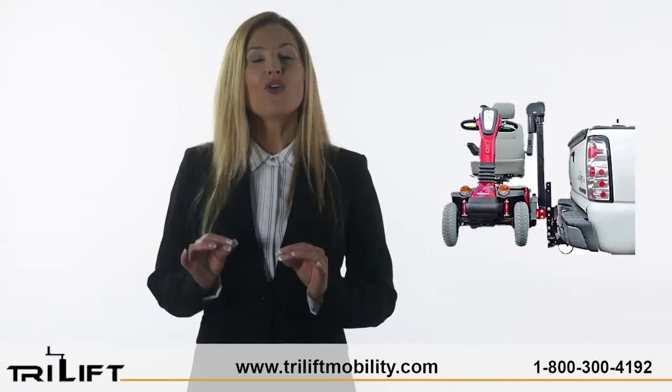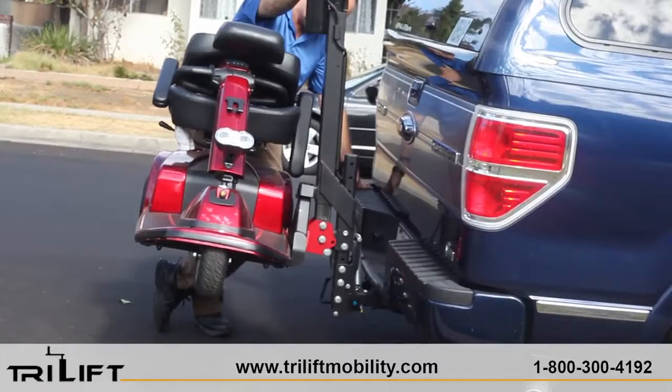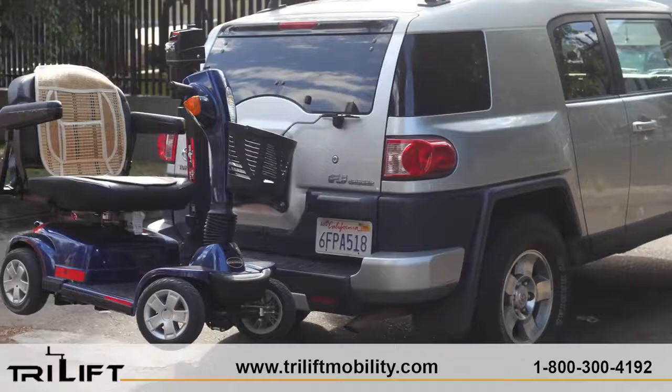TriLift weighs half as much as a typical platform lift, making it easier to install or transfer. You can get your wheelchair or go-go scooter on and off all by yourself, which will enable you to do things all alone.